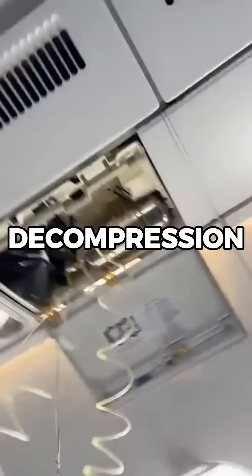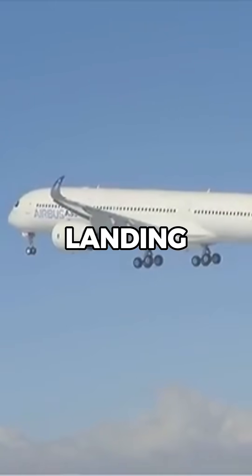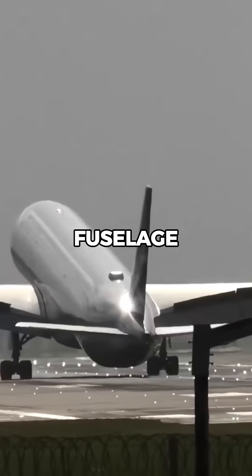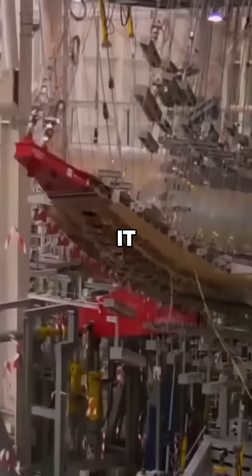Airbus also simulated rapid decompression, freezing conditions, and lightning strikes. They even dropped the landing gear thousands of times to test fatigue, and deliberately overloaded the fuselage to see when and how it would break.